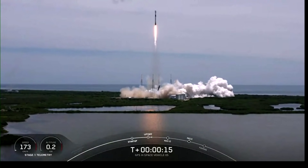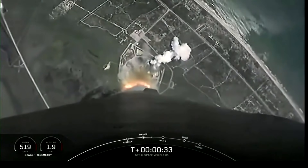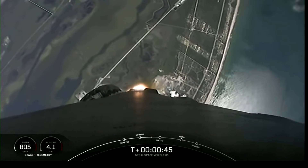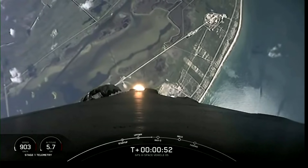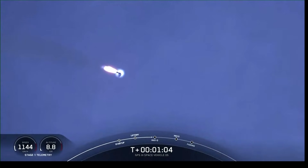Vehicle is pitching downrange. Stage 1 chamber pressures are nominal. At T-plus 36 seconds, SpaceX launch engineers report nominal conditions on Falcon 9. We begin the trip to space carrying the GPS-3 satellite. Merlin engines are about to throttle down — we're in the throttle bucket, decreasing acceleration in preparation for maximum dynamic pressure. Great view looking aft towards Cape Canaveral. Vehicle is supersonic. We're throttled back up to full power, out of the throttle bucket.